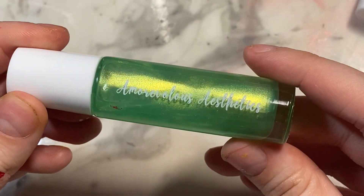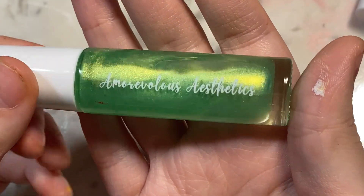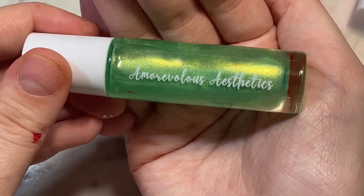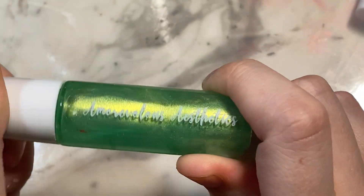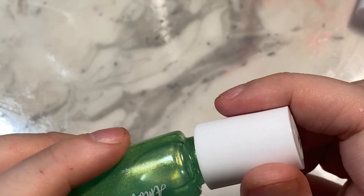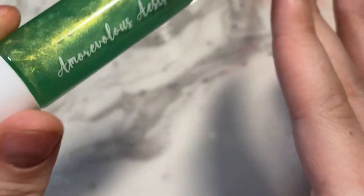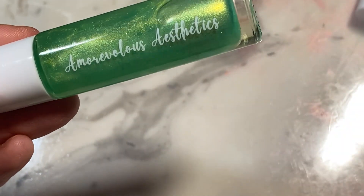Next is Sour Gummy, and this one is so beautiful. It's this pigment that is super iridescent and beautiful, and it is like a bright lime green. It's just a beautiful color - I absolutely love it, and I love the shimmer. This really does smell like a sour gummy. If you love gummy candy, get this one because it's gorgeous. I'm so happy she came out with this one again because I missed it the first go-round.